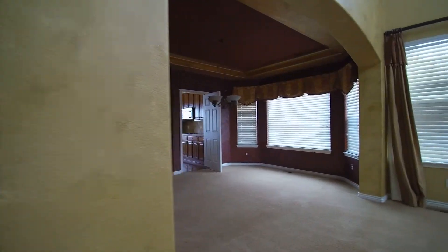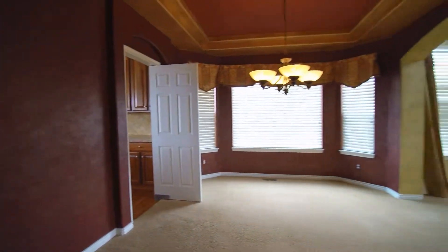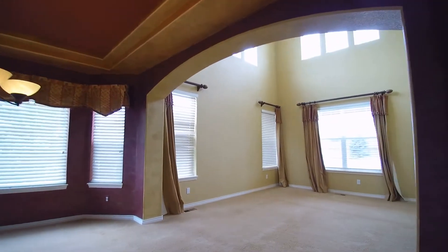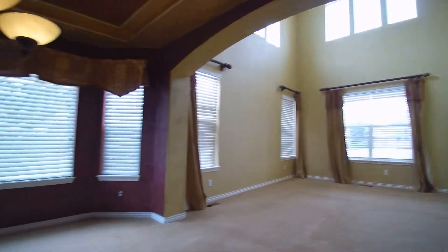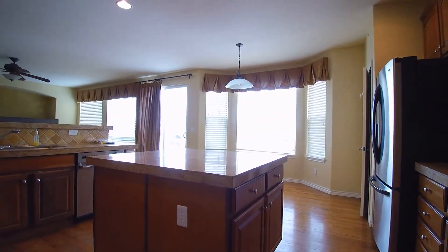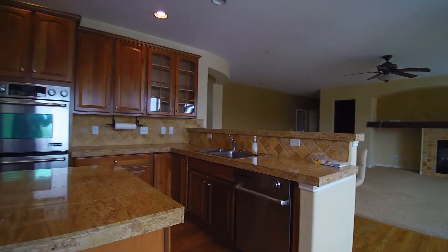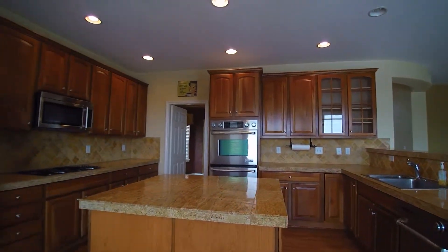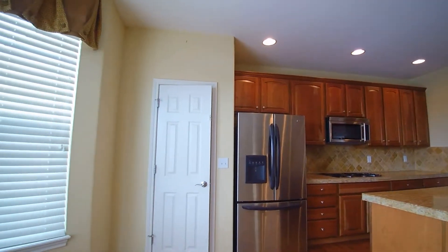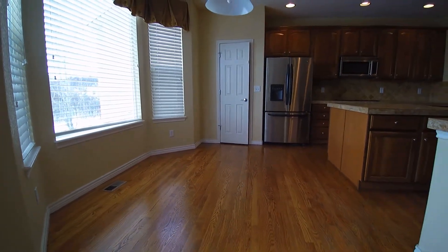The dining room is right here. Walk through this way, turning on some lights as we go. You have your dining room here with a nice open flow into the living room. Kitchen is right here — marble tile, stainless steel appliances, very large cabinetry, and a pantry over here.